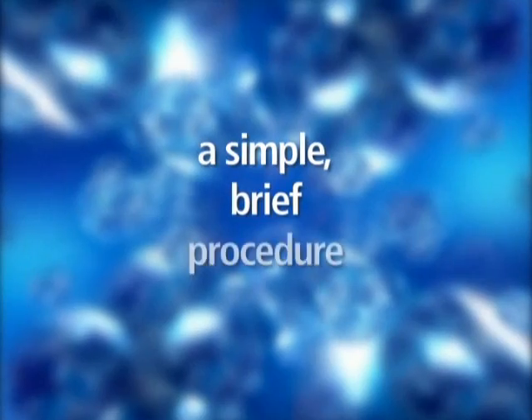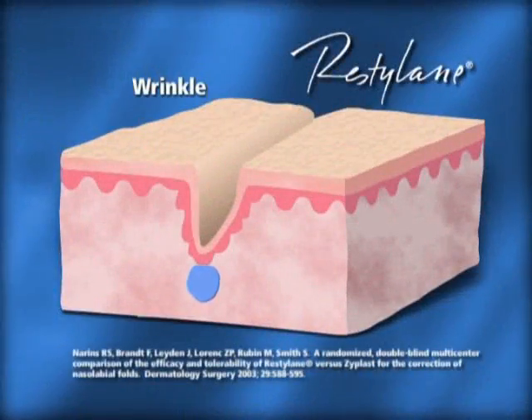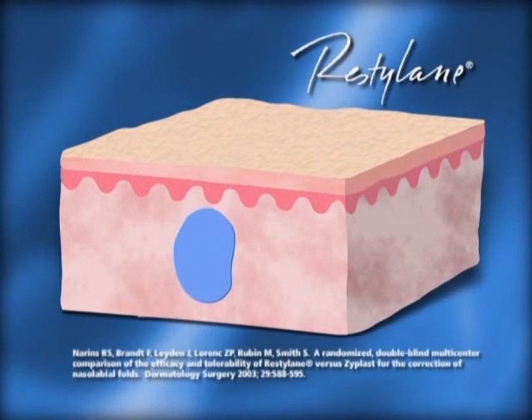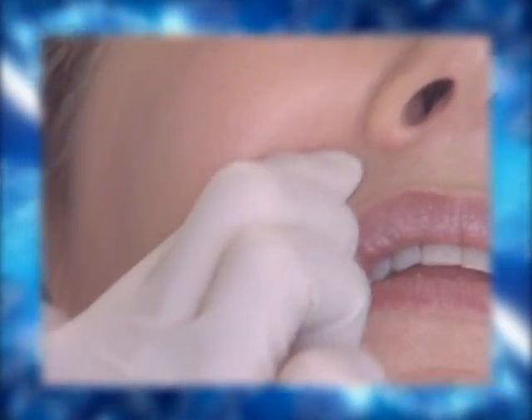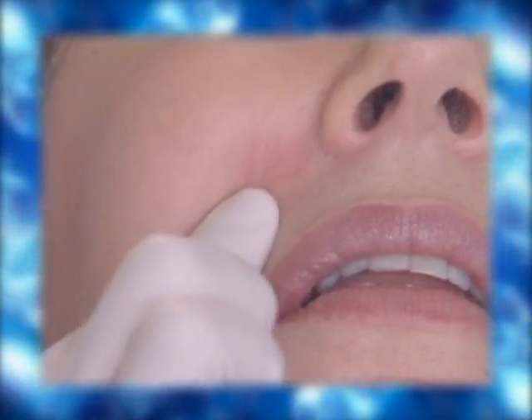Restylane is administered in a simple, brief procedure lasting only a few minutes. Before treatment, the area is thoroughly cleaned with alcohol or some other appropriate antiseptic. Crystal clear Restylane gel is injected into the skin below a wrinkle with an ultra-fine needle. Multiple injections may be required. When the injection is completed, the treated area may be massaged so it blends smoothly with surrounding tissues.